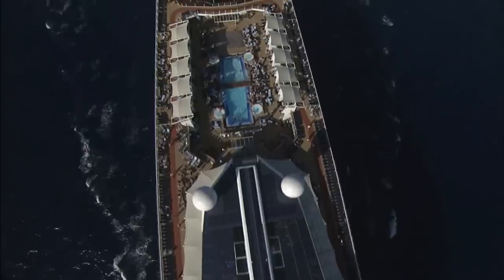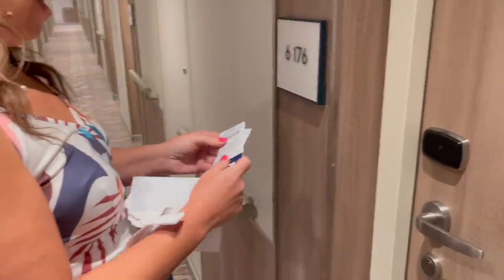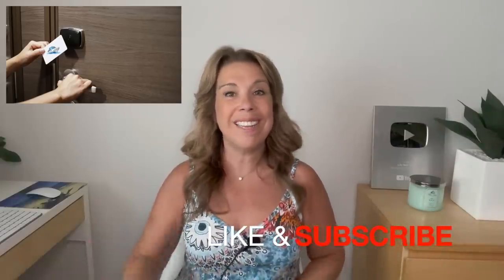Whether this is your first cruise or you've cruised before but never quite figured out how to carry your cruise card, I'm going to share all the information you'll need — how to carry your cruise card, lanyards, and some really good alternatives. If you find this video helpful or enjoyable, please give it a thumbs up and subscribe to the channel. Let's get started.